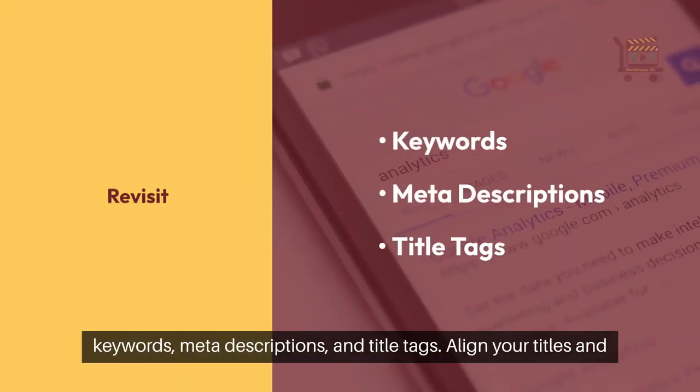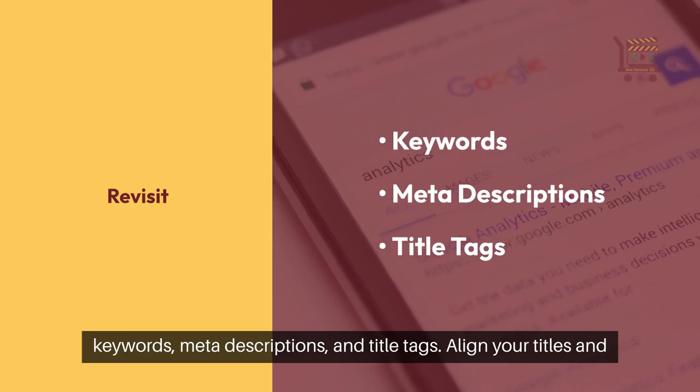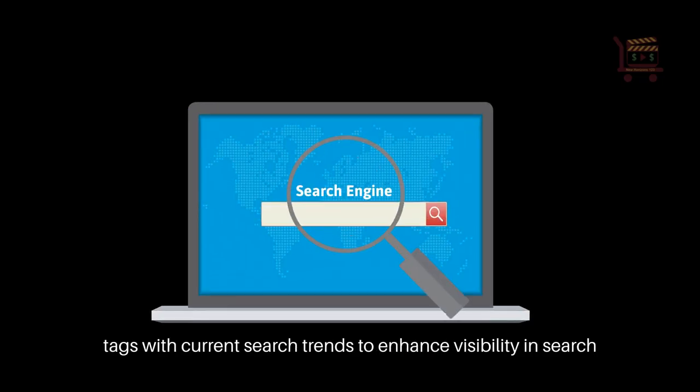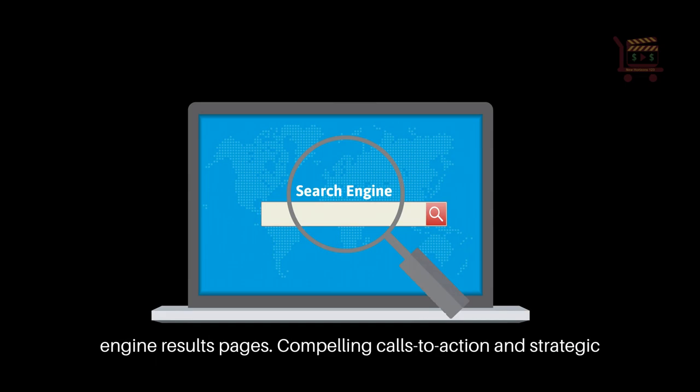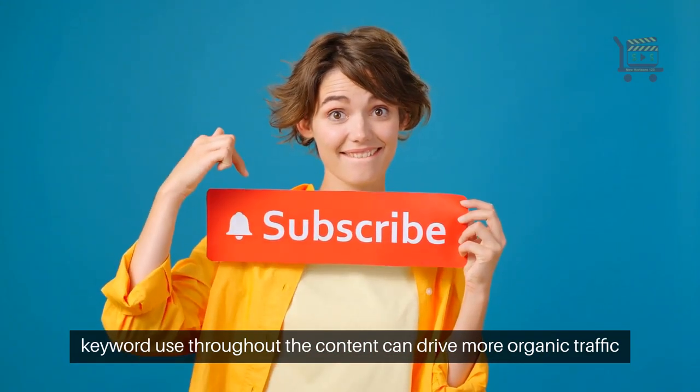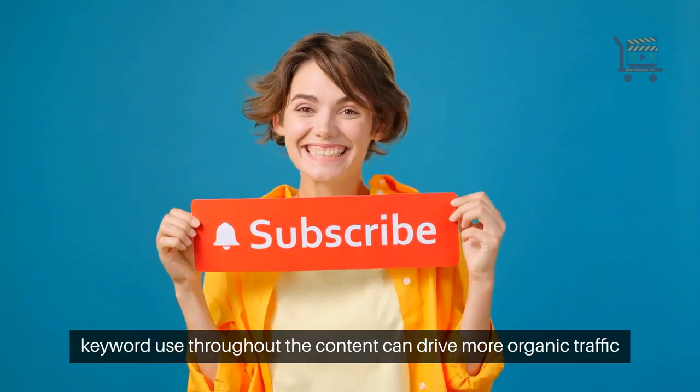Start by revisiting keywords, meta descriptions, and title tags. Align your titles and tags with current search trends to enhance visibility in search engine results pages. Compelling calls to action and strategic keyword use throughout the content can drive more organic traffic to your blog.